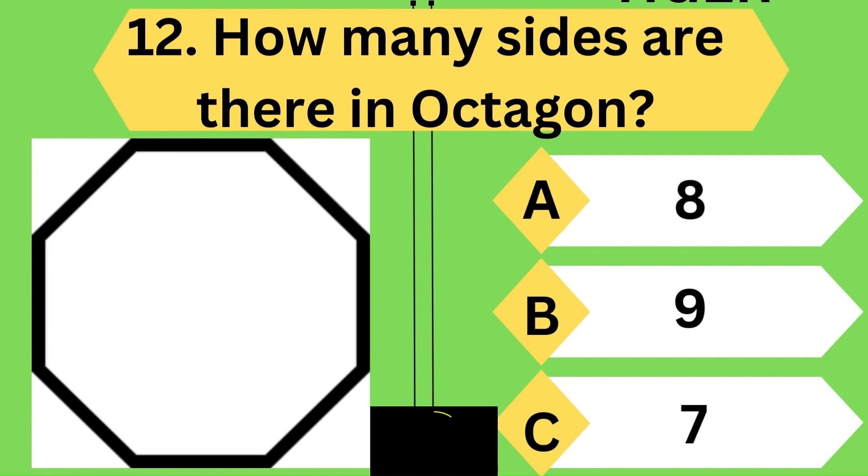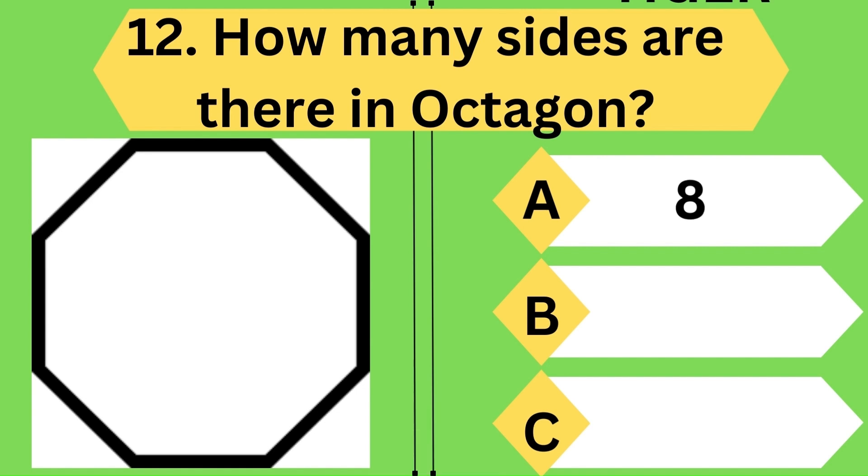Next question: how many sides are there in a hexagon? Yes, you are right — it has six sides. Keep going.